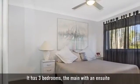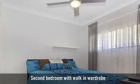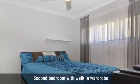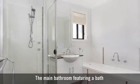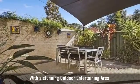It has three bedrooms, the main with an en suite. All bedrooms have plenty of space, and two stylish bathrooms, with a stunning outdoor entertaining area.